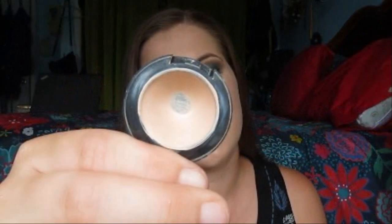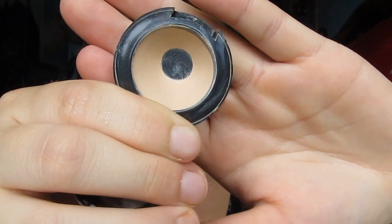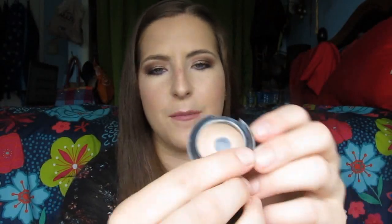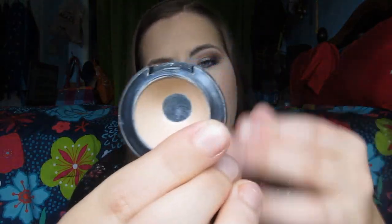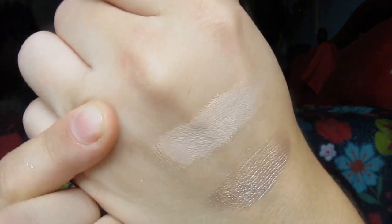Next I have my MAC Studio Finish Concealer in NC15 — I'll insert my picture from the intro video. Here's what mine currently looks like. I don't think I've expanded the pan a whole lot, but I have hit the side a little and worked down on that. I'm currently working on the top and hopefully can hit the full side and clear it out by the next update. It is a nice full coverage concealer — it does look fairly orange on my hand but matches my skin fairly well. I want to use this up because MAC isn't cruelty-free and I want to try other concealers.